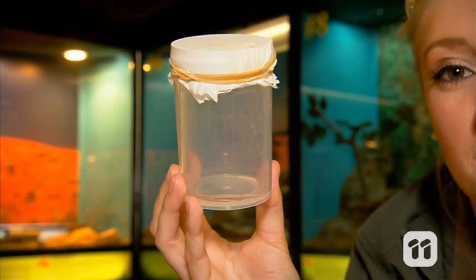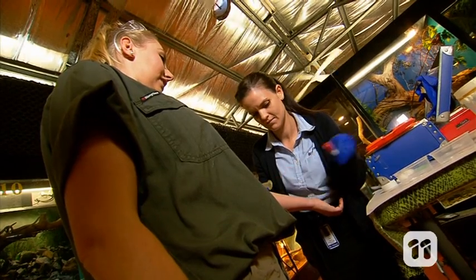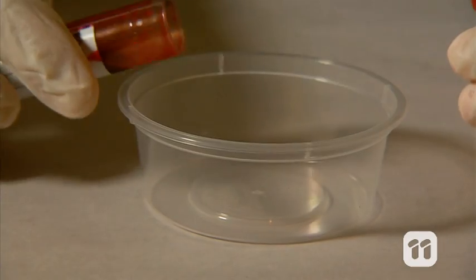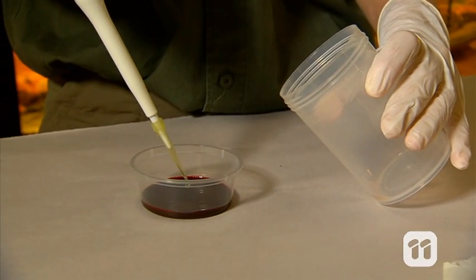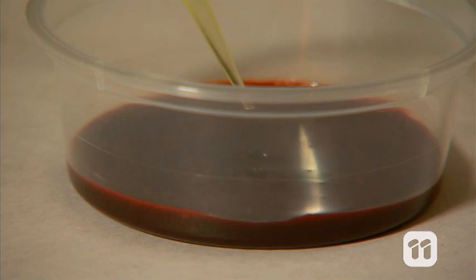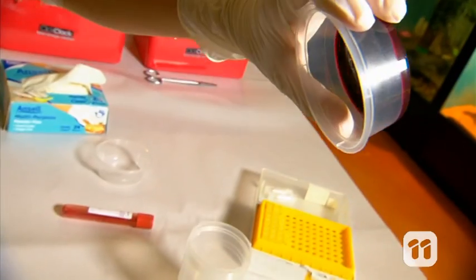Coastal taipan venom contains a highly effective pro-coagulant, which means it can clot the blood really fast — and I mean really fast. To show you, I've asked an expert's help to take a sample of my blood. By adding just one drop of our taipan venom to my blood we can see the effects. Wait a few seconds and wow, the venom is so powerful it's almost turned my blood to jelly.